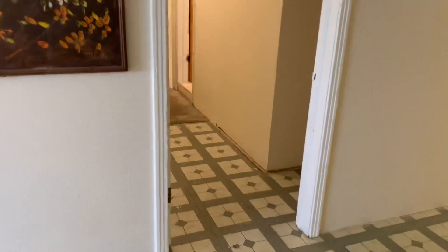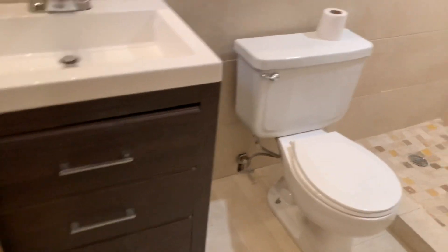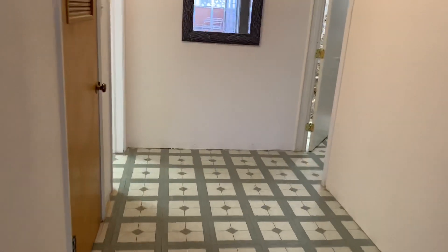This could possibly have great potential for an Airbnb. Here's your utility room — you have drainage in here so you can always add. Here's another bathroom, so people renting the Airbnb can use this. You can certainly add a kitchen in here — it has the ability to do that — and you can easily rent this place out.